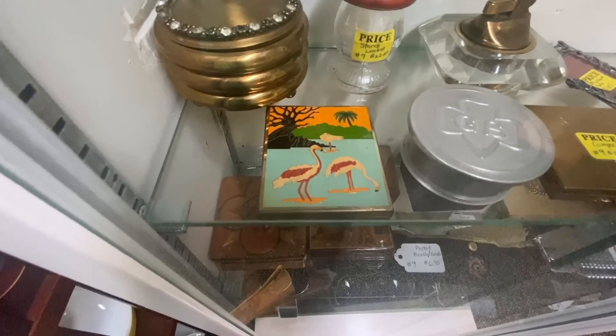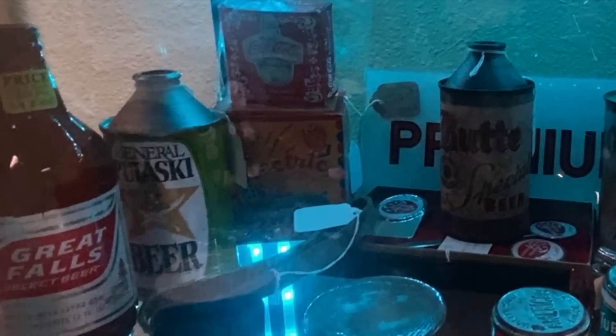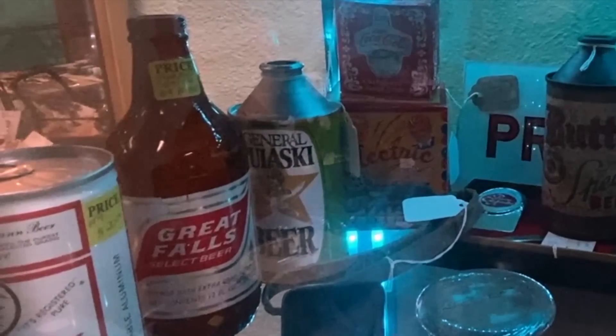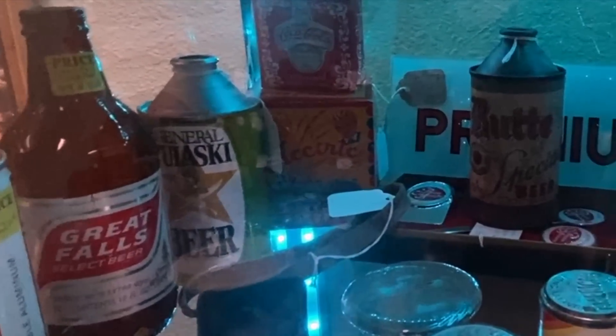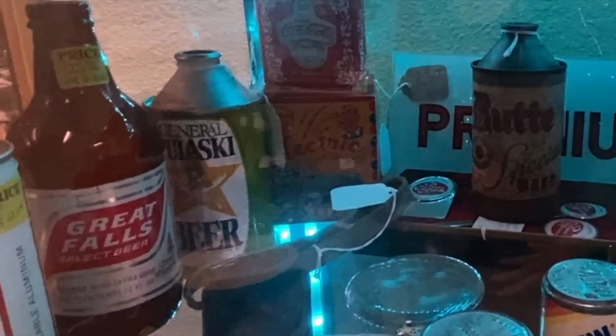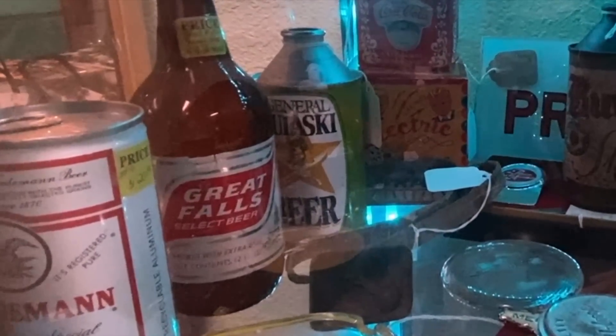This is a great flamingo compact — unfortunately for me it's over $60. Butte Special Beer has a cone top and so does General Pulaski. Beer cans were cone tops in the 1950s — the flat came later, so cone tops are what you really want to look for if you are looking for old beer cans. They are much less plentiful than the later ones.